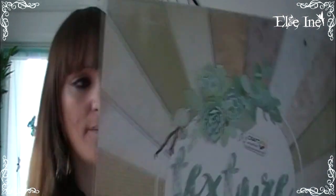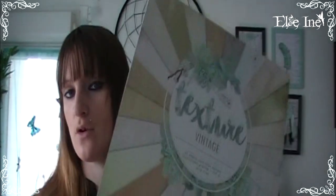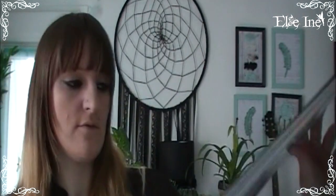Pour terminer, le dernier petit truc acheté — et il faut que j'arrête d'acheter ça car je n'ai plus de place, je n'arrive plus à les stocker. Ce sont des blocs de papier 30x30 — là c'est un vintage, à 1,79€ le bloc. Il est magnifique avec des effets de texture un peu vintage. C'est des couleurs passe-partout, nickel. Voilà, c'est tout !